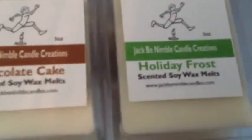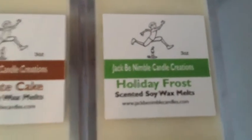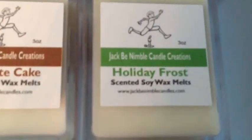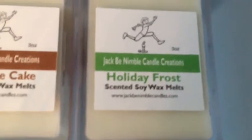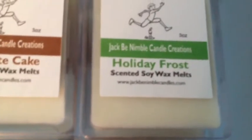Awesome holiday frost — I also have that in a full-size candle, and that is a very clean scent. It still smells kind of like the holidays but it has a cleanness to it.